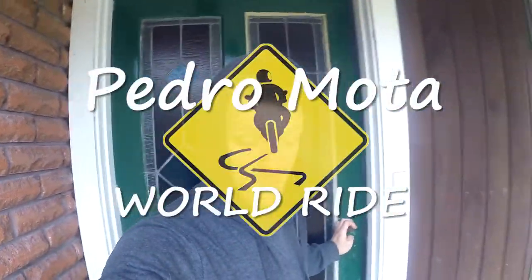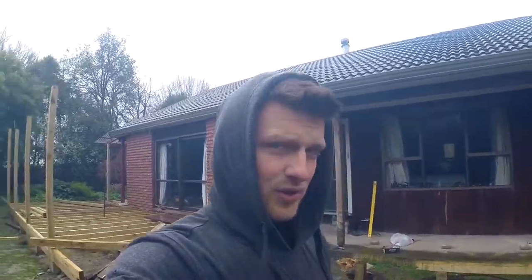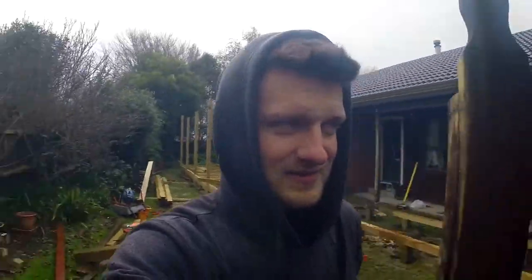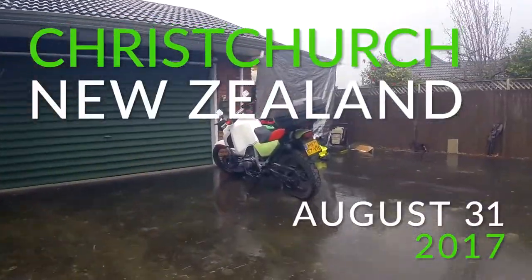Good morning, rainy day here in Christchurch today and I've got to crate the bike. How you doing? It's a bit wet today.